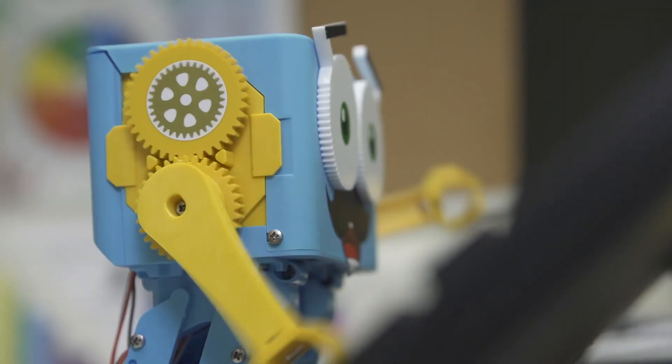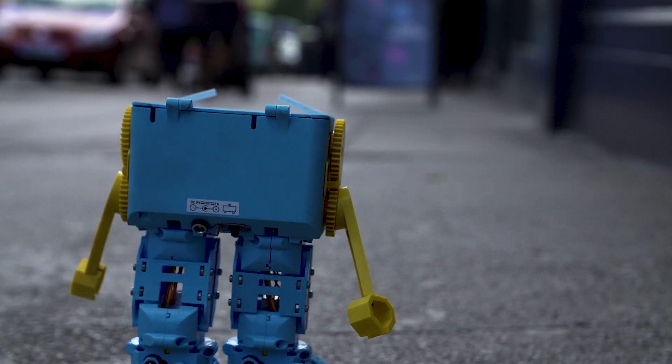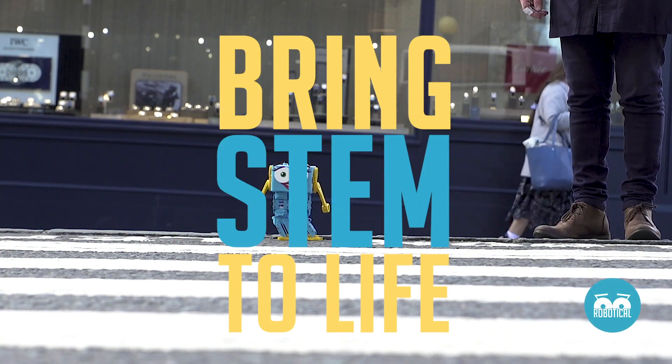But we all start learning somewhere and with Marty it starts with one click. It's loads and loads of fun and even if later on you can buy Marty, I'm gonna go and get one and just have fun at home with him.